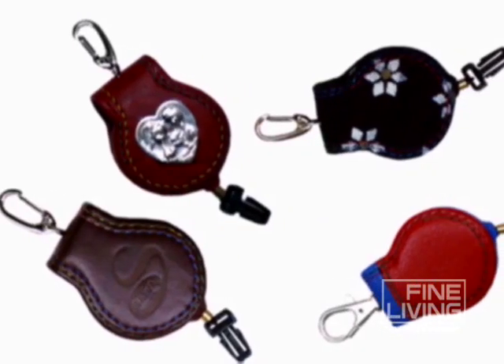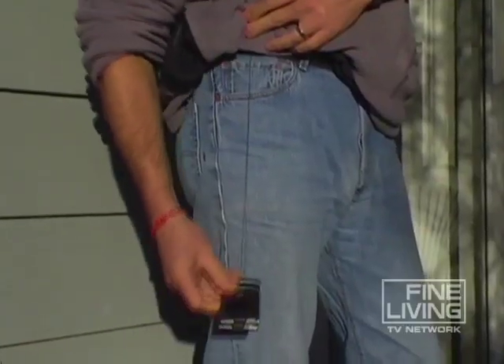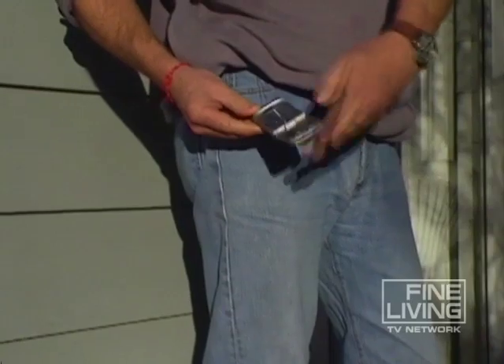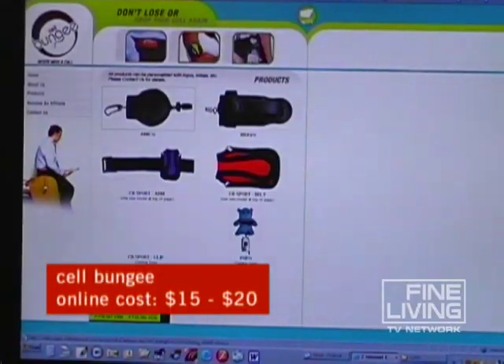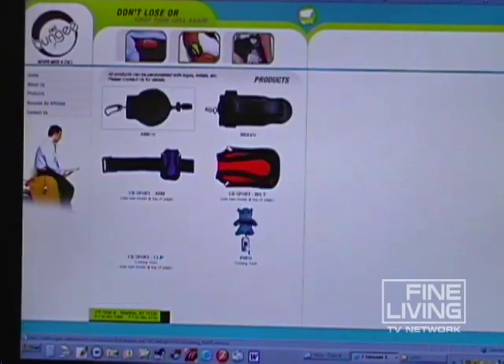Now this accessory might benefit you more than the kids. The Cell Bungie means no more MIA mobiles. It has a retractable cord that clips to the phone so it can't be dropped or left behind. At $20 bucks, the Bungie is functional, fashionable, and way cheaper than replacing a lost phone again.